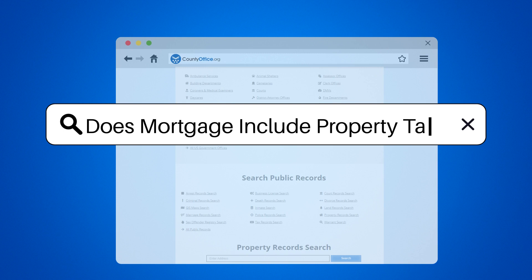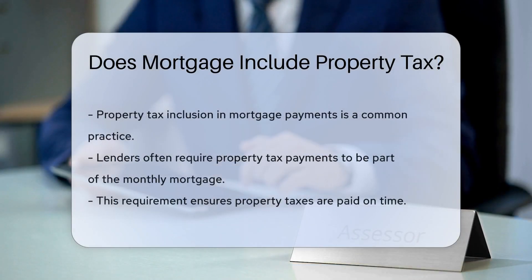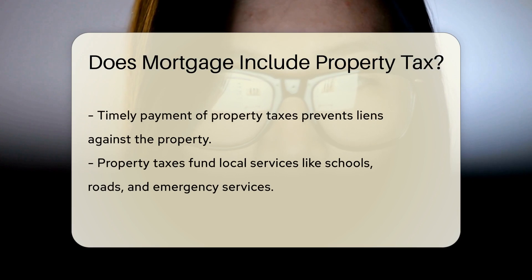Does mortgage include property tax? The inclusion of property tax in a mortgage payment is a common practice. Lenders often require borrowers to pay property taxes as part of their monthly mortgage payment. This ensures that the taxes are paid on time and that the property remains free of liens.